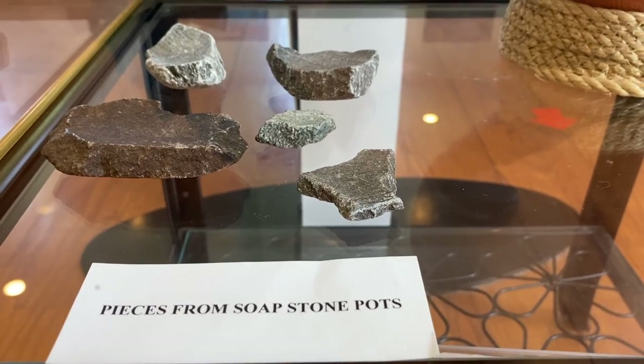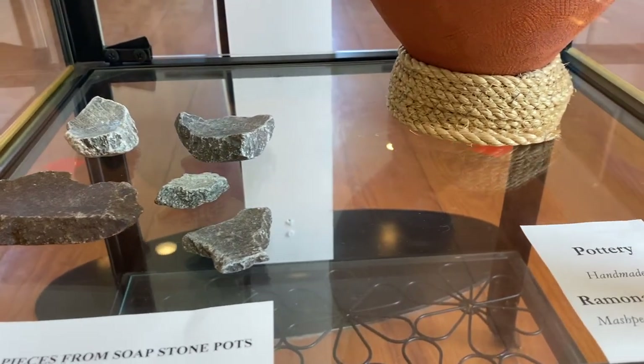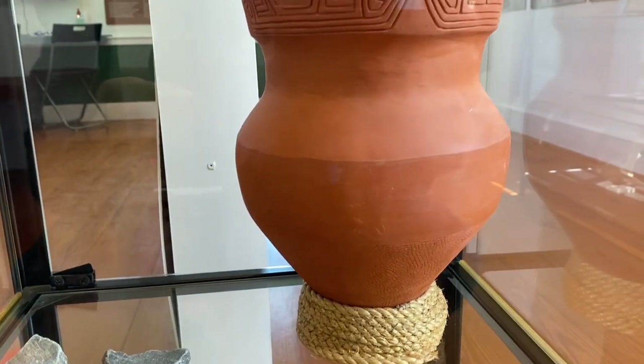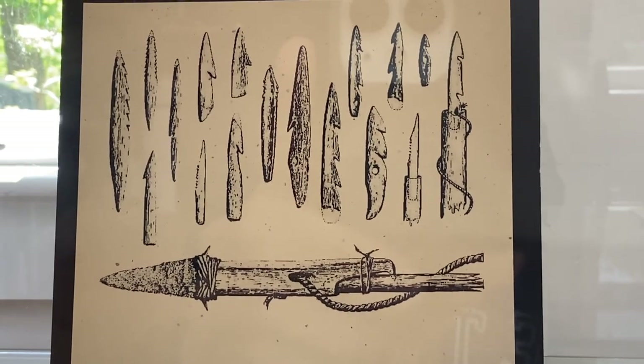Here are some pieces from soapstone pots. These look like they may have been found in the area as well. And on the right, a more modern piece. What's interesting about this, it was made by one of the Wampanoag tribe members. So even though it's more modern, it's just as authentic as the rest, as it's built on tradition that goes back thousands of years.